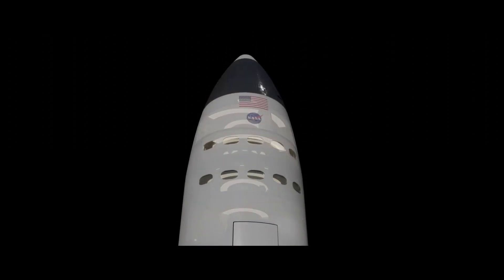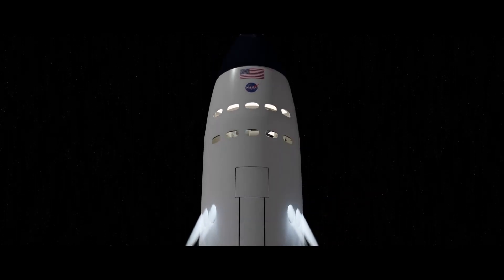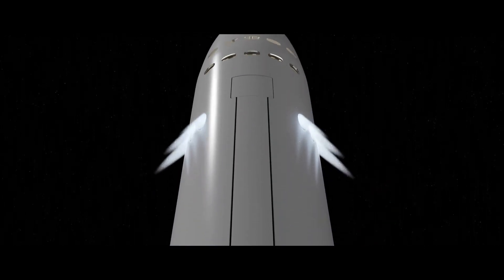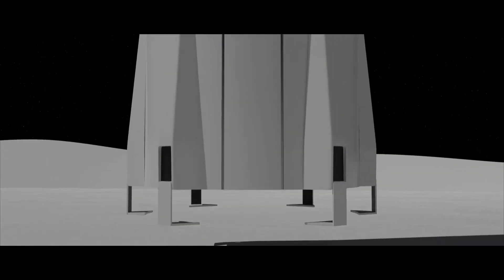Another thing everyone is interested in is the holes on the sides of the case that emit light or traction. These components are designed to assist the spacecraft when it attempts to land on parts of the moon where sunlight is not reaching the surface.